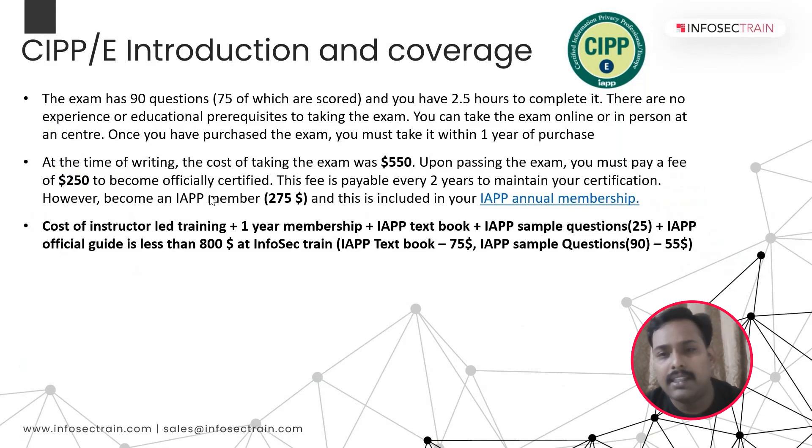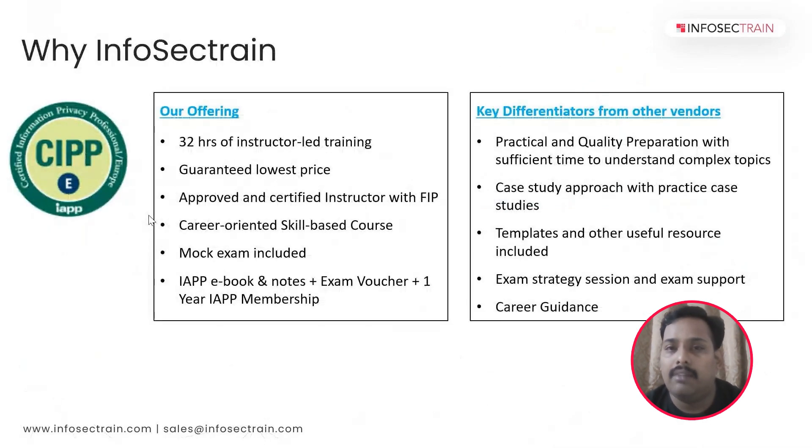The second differentiator is a case study approach with practical case studies. We will provide free templates for ROPA, how to conduct a PIA, DPIA, transfer impact assessment, and various other topics, along with a lot of reading materials. This is a very important differentiator because sessions will not be theory-based but completely practical, with real examples drawn from data privacy experience.